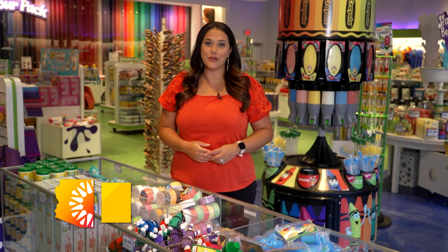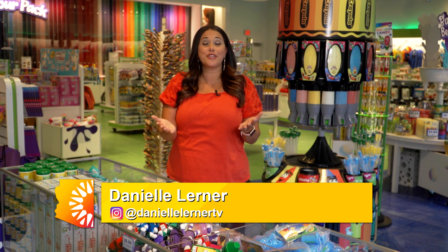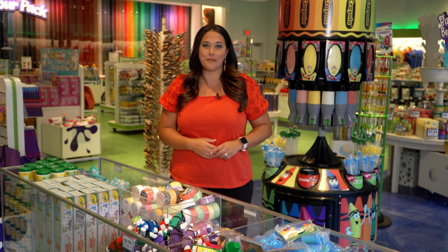Welcome to Arizona Living. I'm your host, Danielle Lerner, and today we're at the Crayola Experience in Chandler, showing you this one-of-a-kind family attraction. But before we start exploring, here's a look at what's coming up on the show.